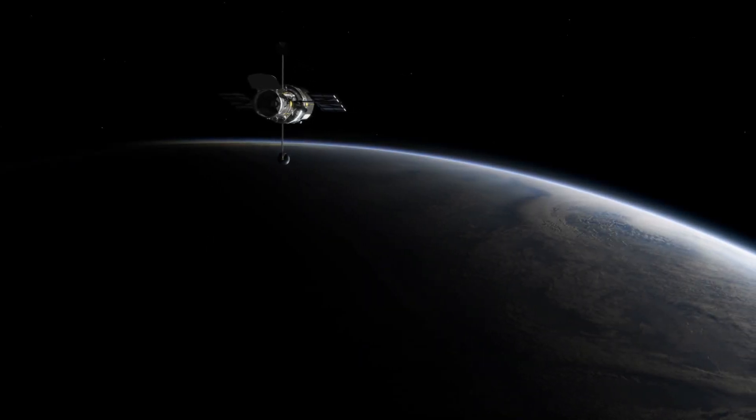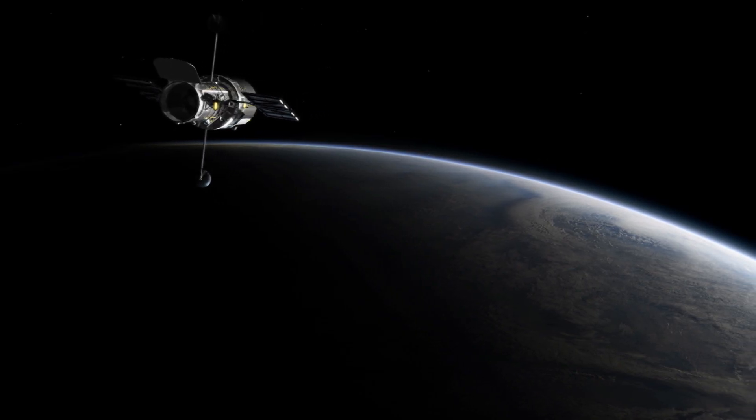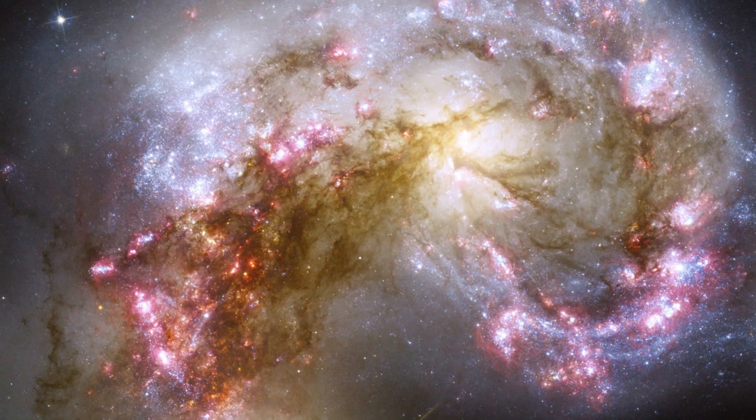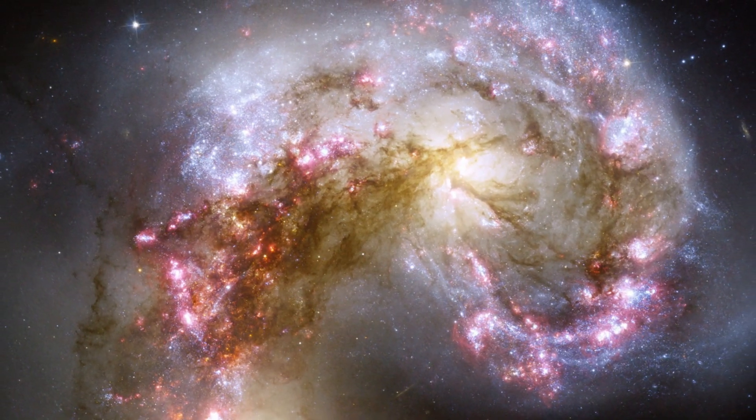The Hubble Space Telescope orbits approximately 570 kilometers above the Earth, where it observes the Universe free from the obstruction of our atmosphere.